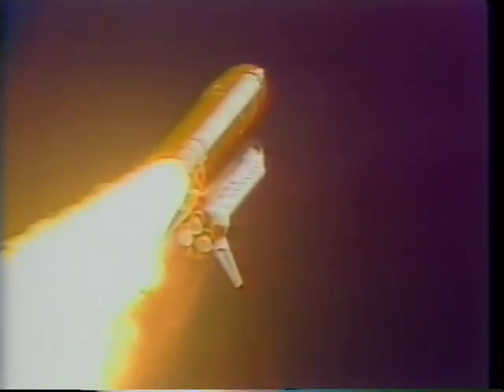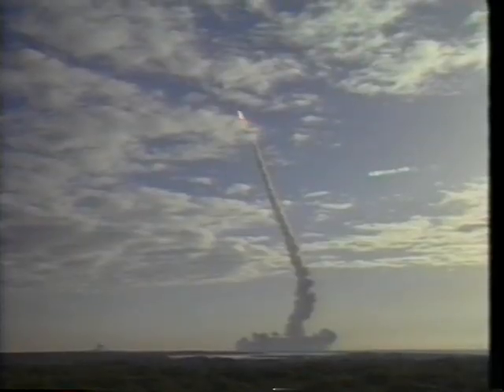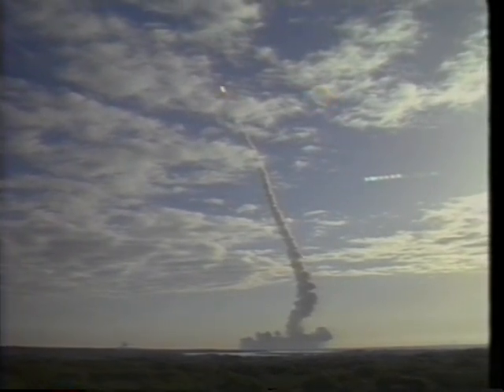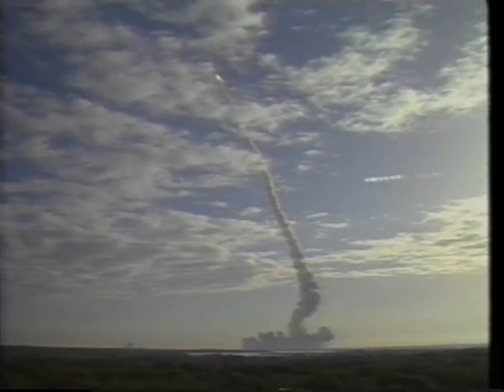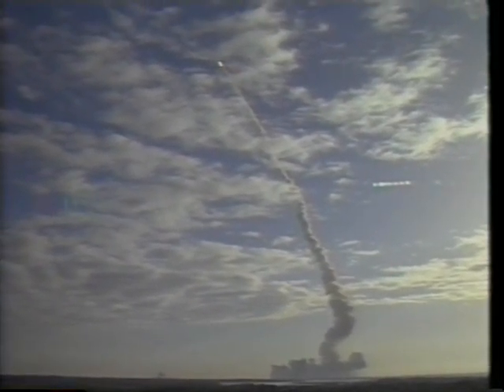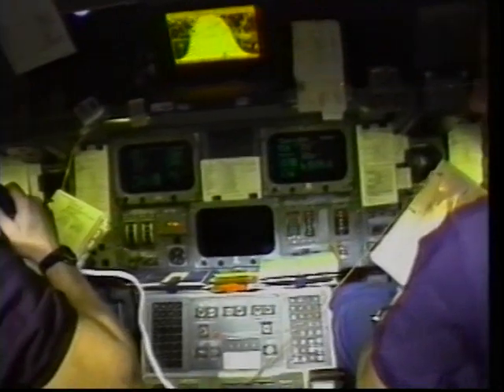As you all know, the solids burn for about two minutes then they separate. Here's a nice shot of the turn to flying up the east coast. Once we get off the solids it's another six and a half minutes to our orbital velocity — 17,500 miles an hour — and then once we get to MECO it was time to set up shop on orbit and get DOD1 deployed.